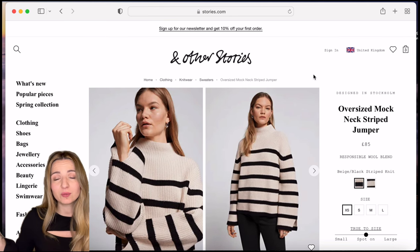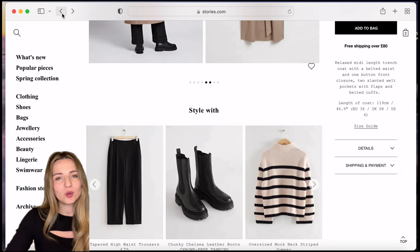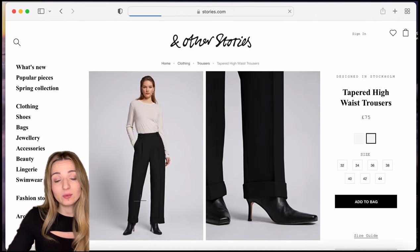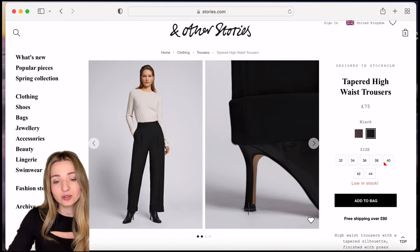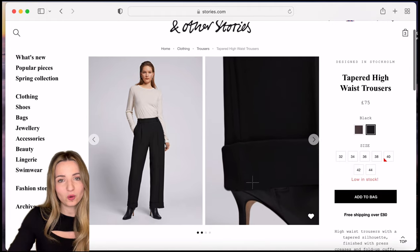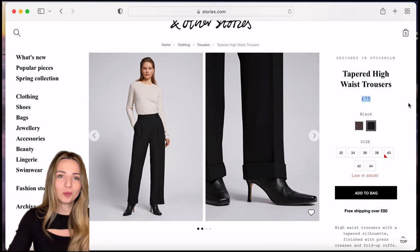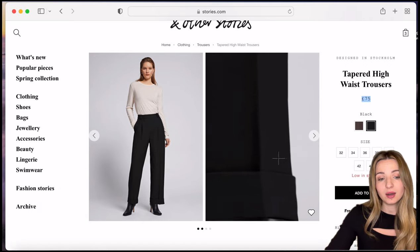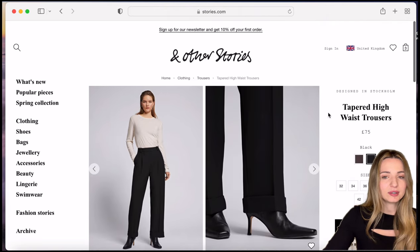We have three items in our basket. I like purchasing the whole look together because it helps you visualise how to combine things. The issue with & Other Stories is that they don't have petite trousers — those trousers look good on the model but they'd be very long on me, especially since she's wearing heels. At 75 pounds plus potentially 20–30 pounds for tailoring to keep the hem detail, we won't be getting trousers this time.